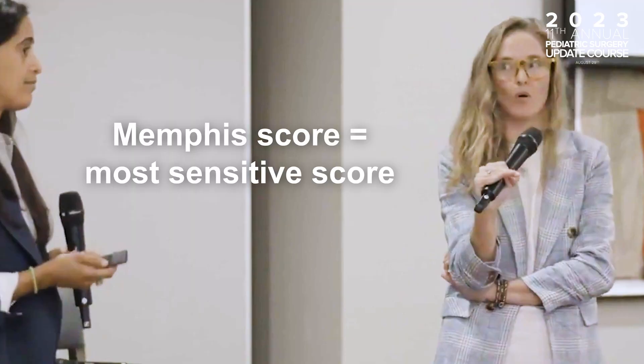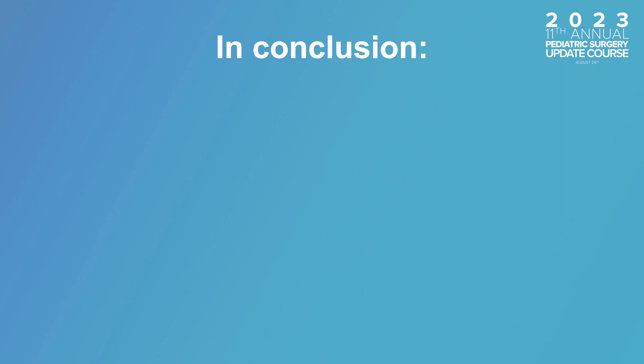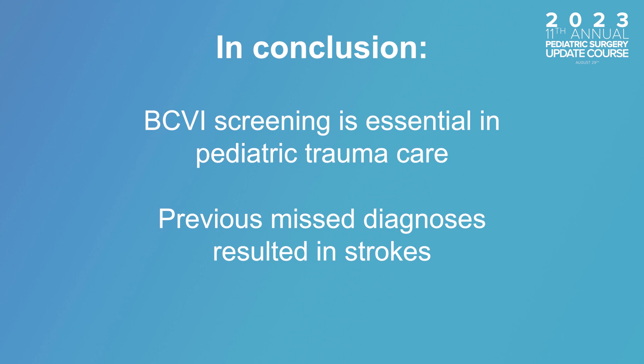The Atomic group just did a study and basically confirmed that screening is all over the place. In this Atomic paper, the Memphis score is what they use, and it is the most sensitive score. If Dr. Russell was going to make a recommendation based on everything they know, she would tell everyone to use the Memphis score. When you have this many different tools available, it means we don't know what to do — so there are certainly opportunities for improvement.